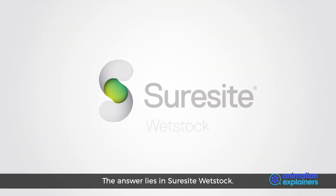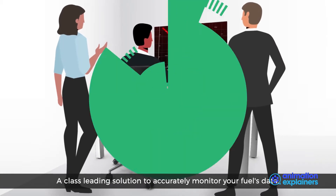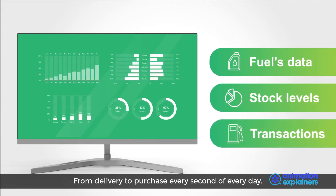The answer lies in SureSight WetStock, a class-leading solution to accurately monitor your fuel's data, stock levels and transactions, from delivery to purchase.